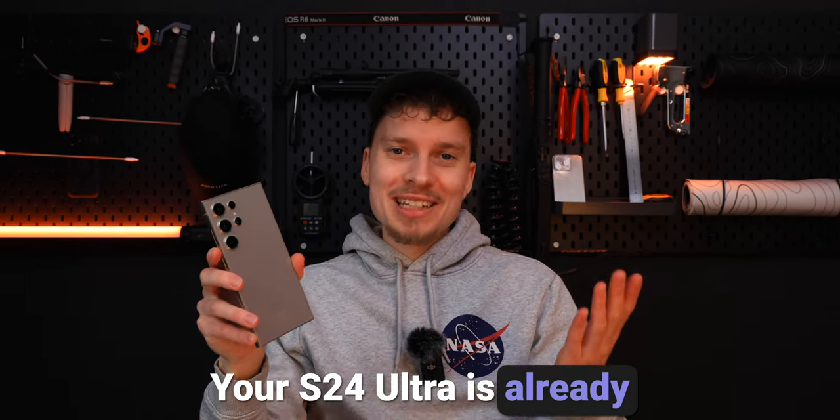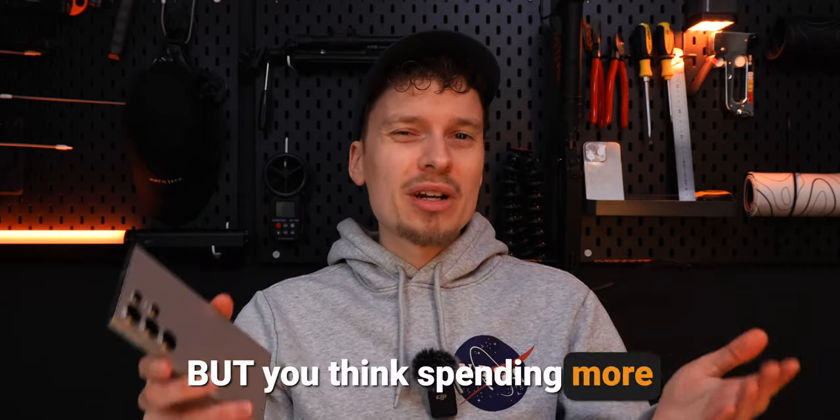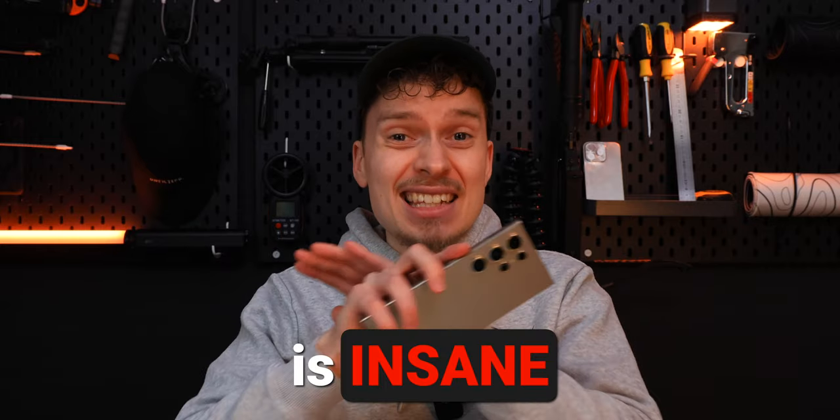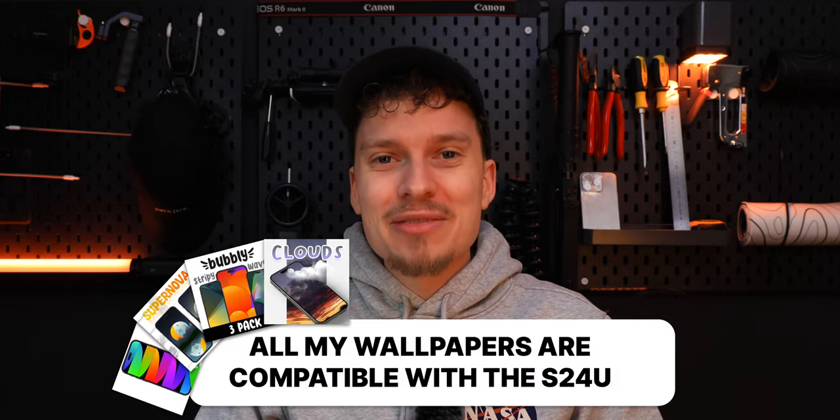Your S24 Ultra is already expensive enough, but you want a case. But you think spending more than 30 US dollars on a case is insane. Now I got you. In that scenario, my top 5 is as follows.